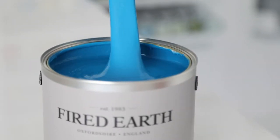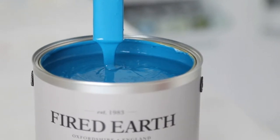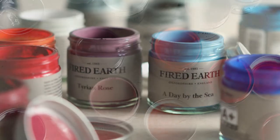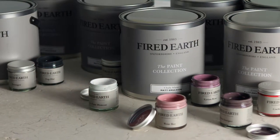Available in a variety of finishes including matte emulsion, eggshell, and exterior masonry, Fire Earth paint is formulated in the UK with the environment in mind. We take care to choose the correct and safe materials.